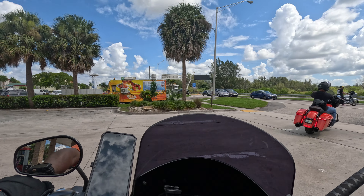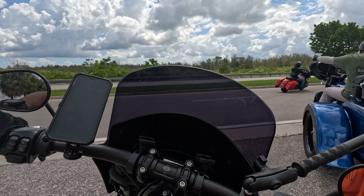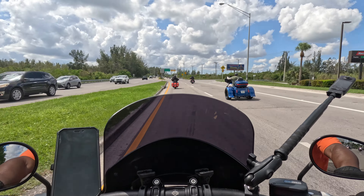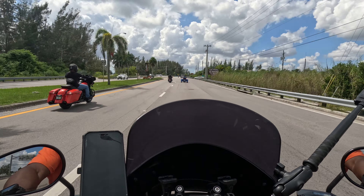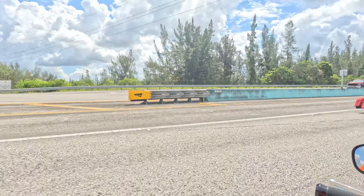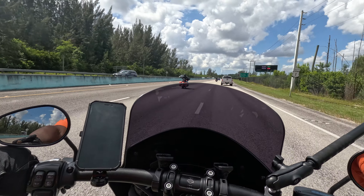Every time I get on my motorcycle, especially when riding with a group, the roar of the engines is a constant reminder of the freedom that we have here in America. As we passed the appropriately titled Last Chance Bar and came toward the blue walls — the indicator that we have southbound traffic for miles and miles to come — we were on our way to Key Largo.